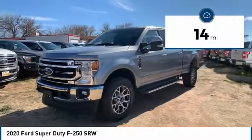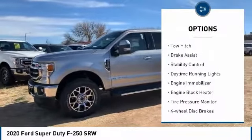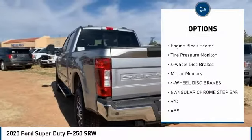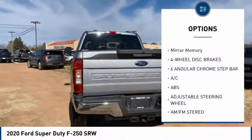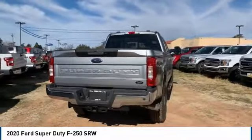This vehicle has less than 100 miles. Here are some of this vehicle's great options: four-wheel drive, tow hitch, brake assist, stability control, daytime running lights, engine immobilizer, engine block heater, tire pressure monitor, four-wheel disc brakes, mini spare tire.